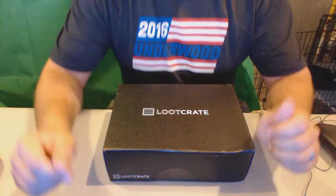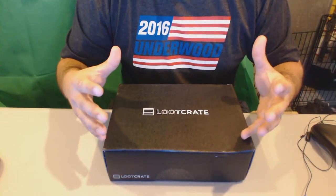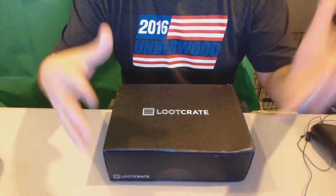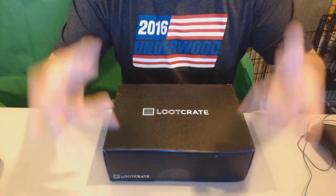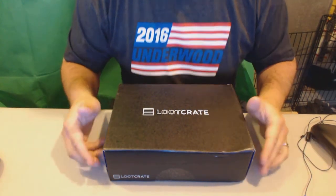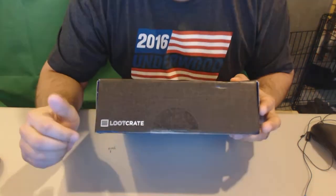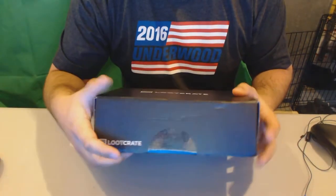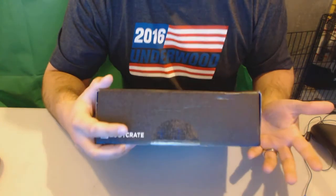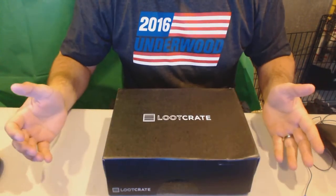Alright guys, here is the January 2016 Loot Crate, and instead of doing the awkward one-handed video, we have both hands this month. So like I talked about last month, I was going to break the seal, which I did. I broke it already because that was awkward and I almost cut my hand off. I haven't opened it yet, but I broke the seal — even though I have two hands, I promised I would do it so I didn't want to let you down. Let's open this bad boy up.